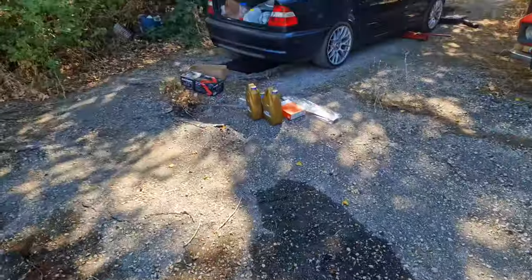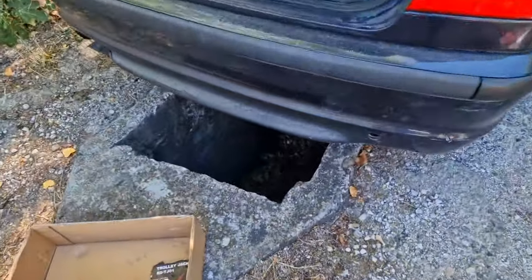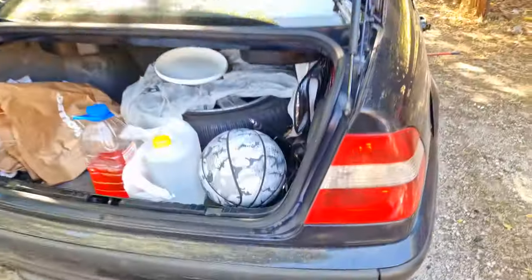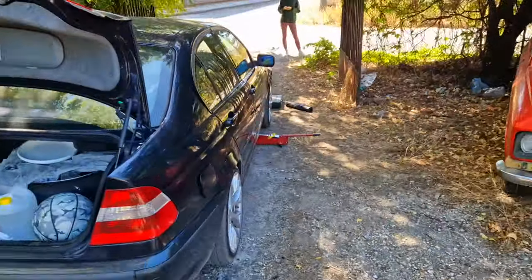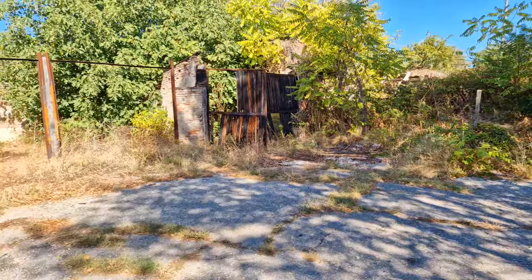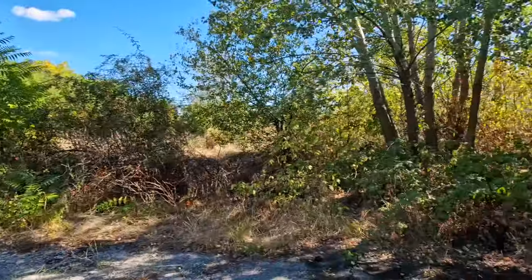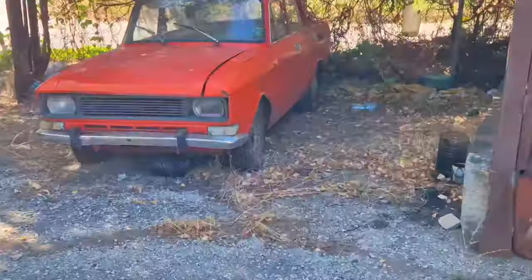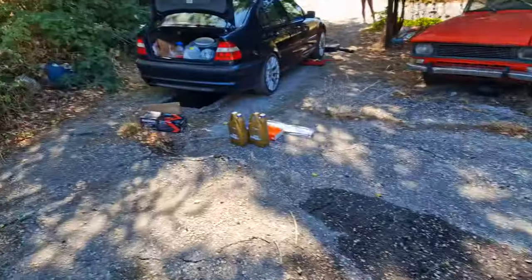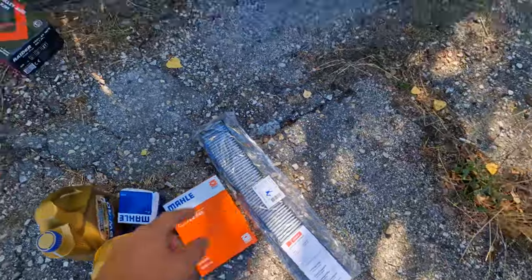We're going to change my oil. I found a channel — I don't know what you'd call this in Bulgarian — it's a channel where I can just go underneath the car without jacking it up, though it's slightly jacked up so the car is more level. We're going to be changing the oil in whatever this place is. You can see there is an abandoned Soviet Moskvich.